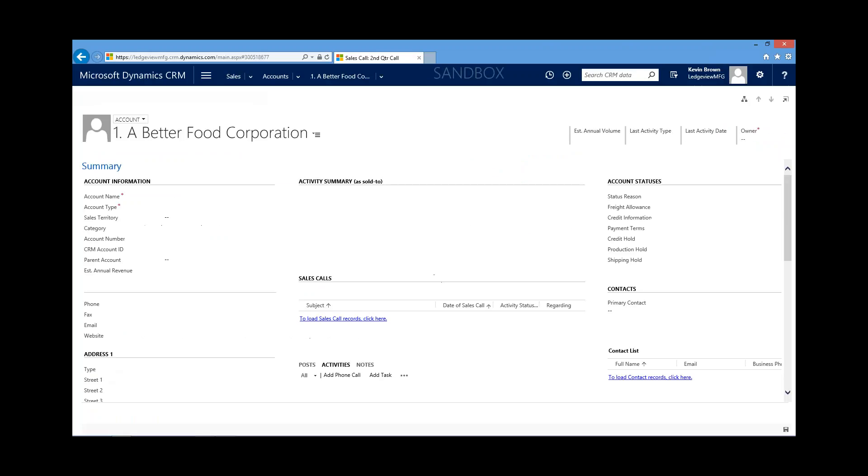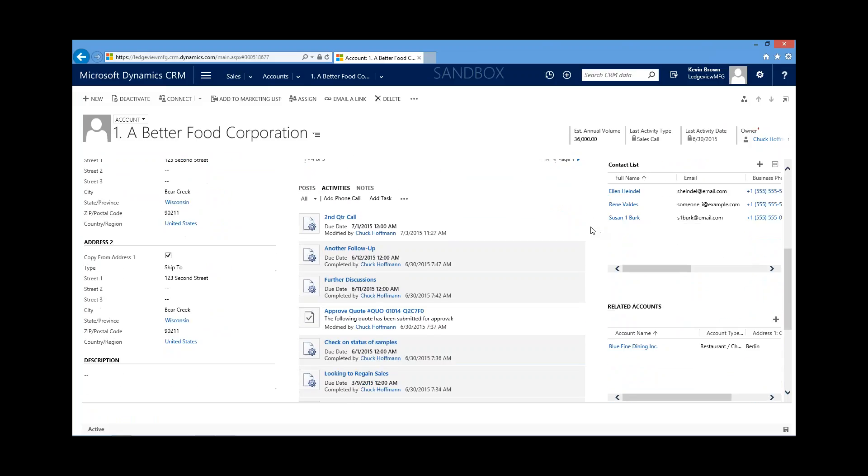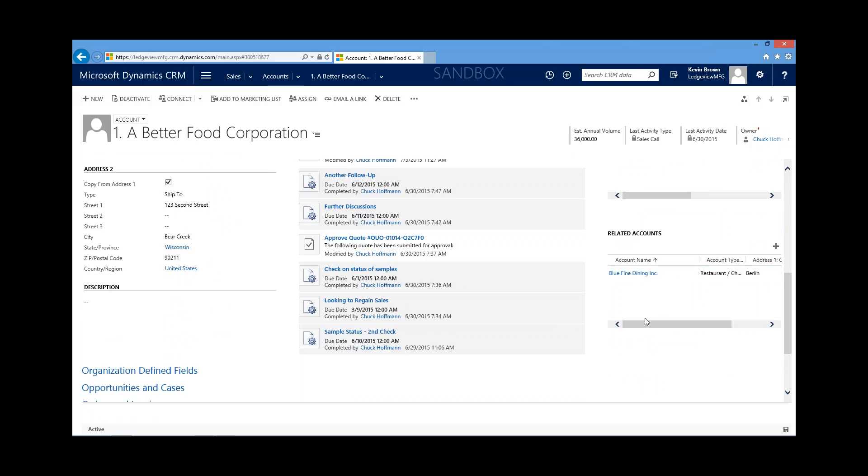Right here are sales calls — with one click I can look at a pending sales call for Chuck and see the date, the account, the call objective, any business update, and next action items. Sales agents can also capture any expenses incurred, whether it's air travel, mileage, hotels, or restaurants. Scrolling down further, we have all activities — phone calls, appointments, voicemails — listed collectively. Here are our contacts as well as related accounts, confirming that Blue Fine Dining is a subsidiary of Better Food Corporation.